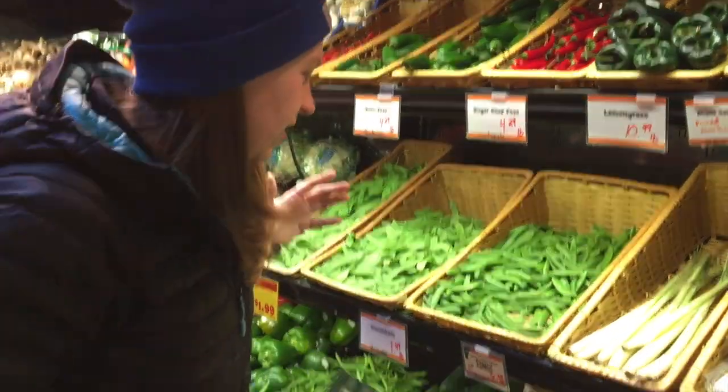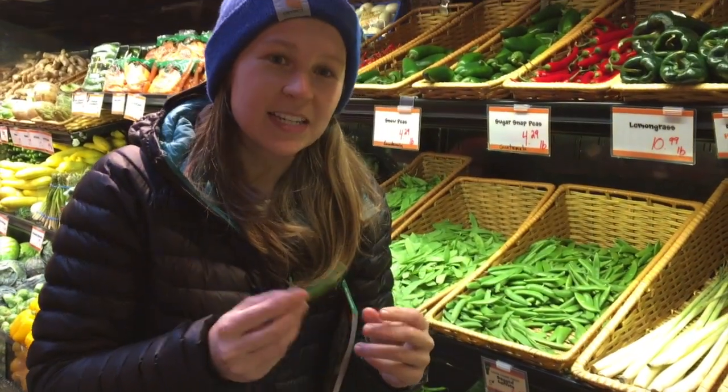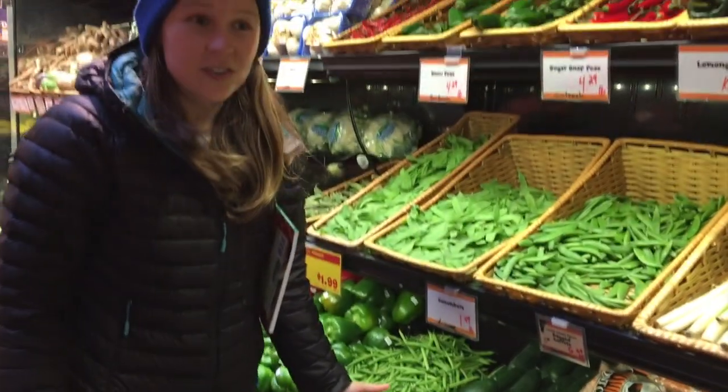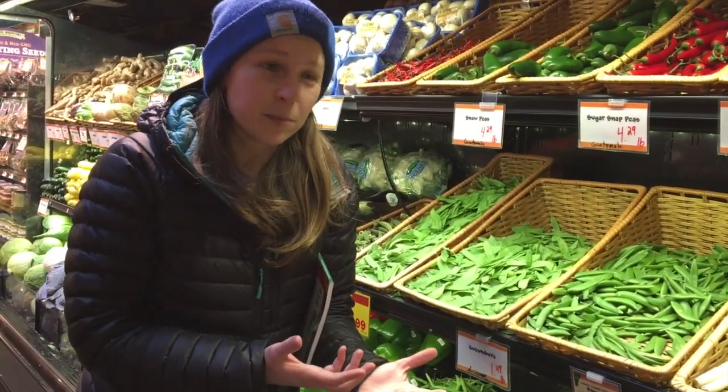So we're in our produce section and we're looking at some peas, which if you were to open up these pods and eat them, you'd be eating the seeds of the plant. If you were eating some carrots, you might be eating roots. Cucumbers — you're actually eating a fruit part of the plant, even though we might call it a vegetable botanically.